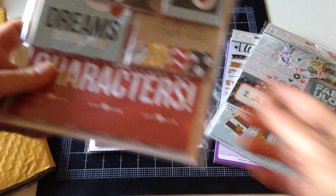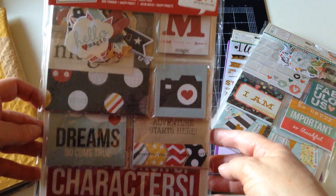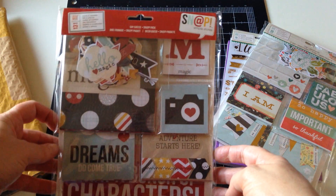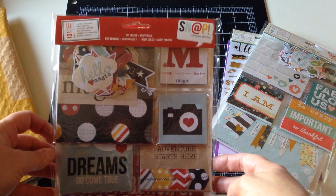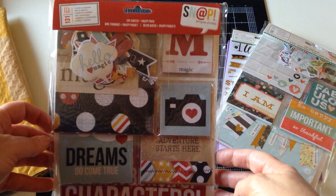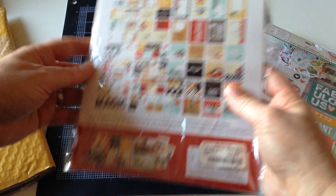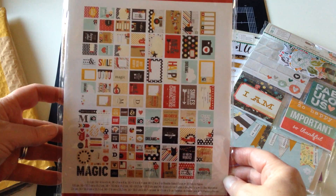I got two of these because I have some old trips to Disney that I want to scrap — yes, it's still on my ever-growing list of things to do. I got two because I never did pick up any of the Say Cheese collection, not one or two. So when I saw this, it was coming home with me.